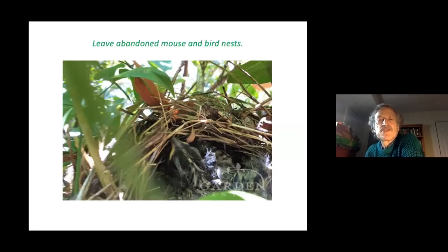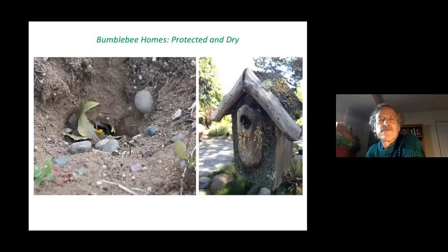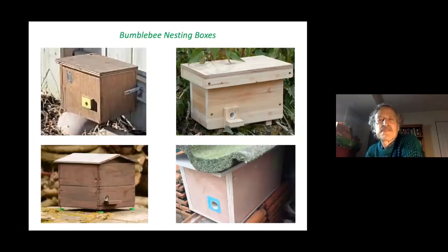To encourage bumblebees, leave mouse and bird nests in place — these are where bumblebees like to start their colonies. Practice leave-it-be landscaping, just as we've found is valuable for birds. Old mouse holes and abandoned birdhouses are both used by bumblebees for their hives. You can also make nesting boxes for them.